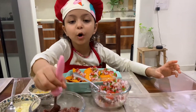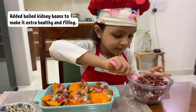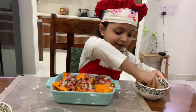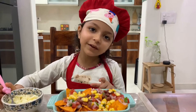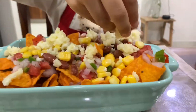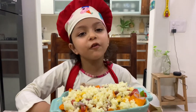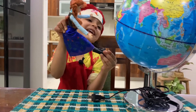Now put boiled chickpea beans, then corn, and now sprinkle my favorite cheese on top. Now this will go in the oven for 10 minutes. While this is getting ready, let's search for Mexico on the globe!